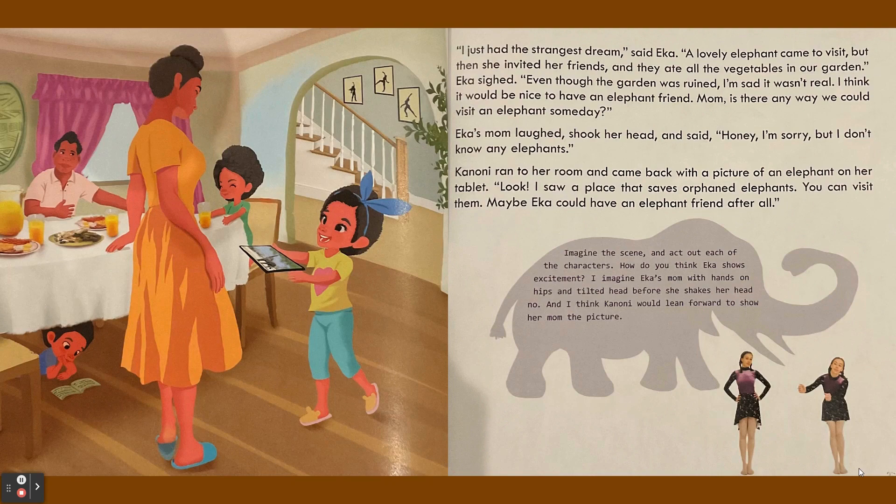"I think it would be nice to have an elephant friend. Mom, is there any way we could visit an elephant someday?" Ika's mom laughed and shook her head and said, "Honey, I'm sorry but I don't know any elephants."